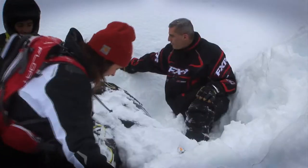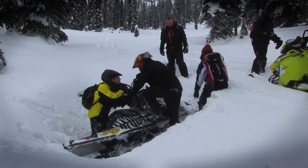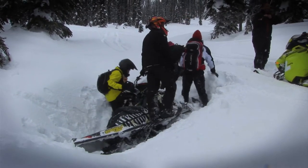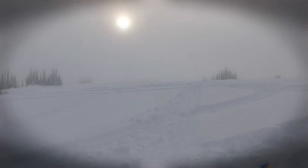When riding in the backcountry, either you or someone else is going to get stuck and there's going to be some heavy digging involved. Hence, you want to have layers that you can shed quickly and then put back on once that sled is out of the five to eight feet of fluffy snow. Proper gear along with proper layering for your type of riding and riding conditions can make a world of difference.